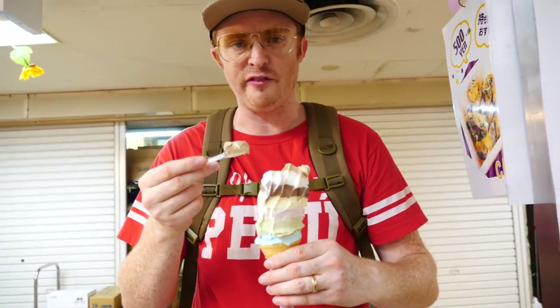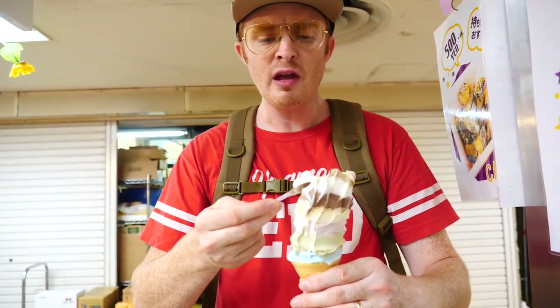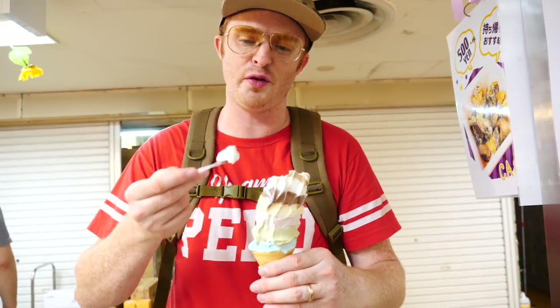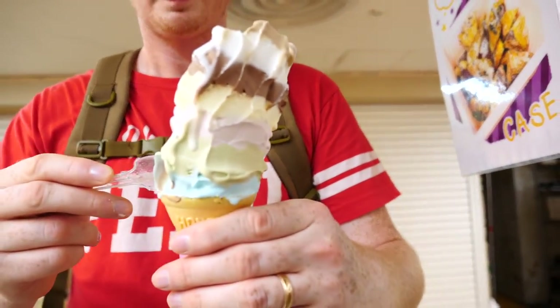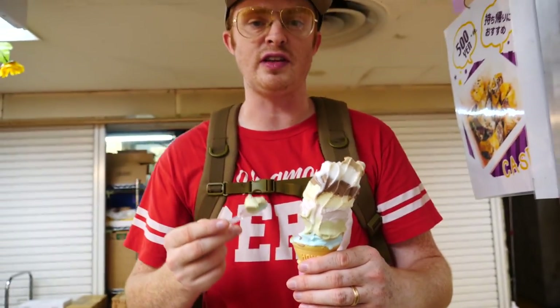We should talk about the price — it was 550 Yen. So in US dollars that would be roughly about five dollars, maybe a little bit less, like $4.80 or $4.90. So highly affordable to try this massive ice cream cone, which I think is the biggest — it is definitely the biggest we've ever seen.